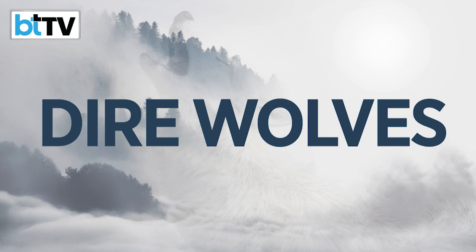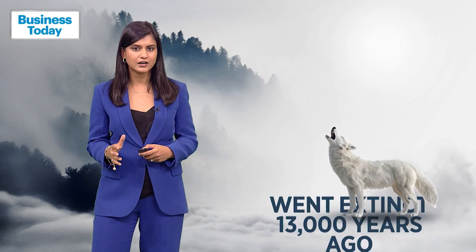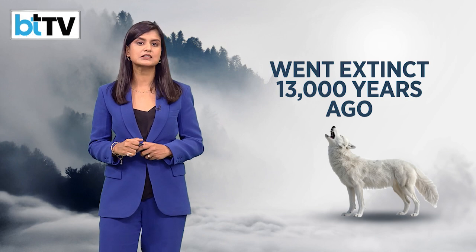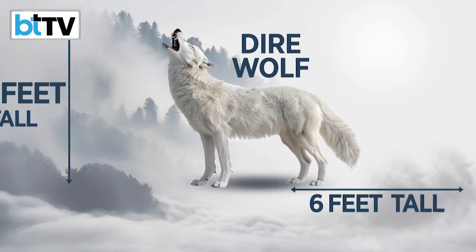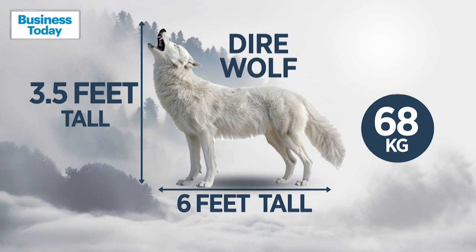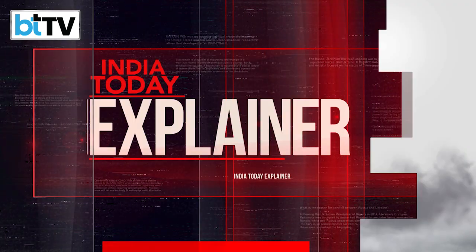Dire wolves were large canines that dominated southern Canada and America before going extinct about 13,000 years ago. They resembled grey wolves but were larger and had white coats — 3.5 feet tall, more than 6 feet in length, and weighing up to 68 kilos. They hunted horses, bison, and possibly mammoths. When many of those prey species became extinct, probably partly due to human hunters, the dire wolf may have also gone extinct.